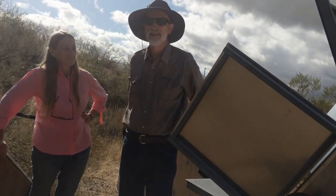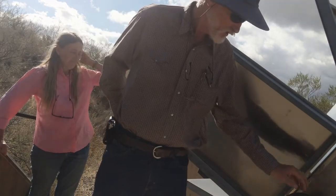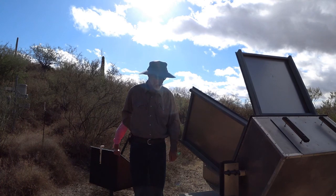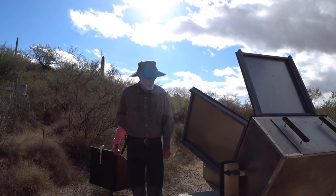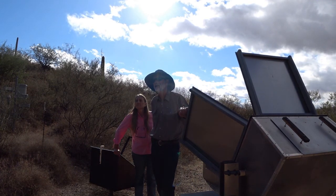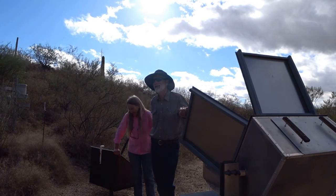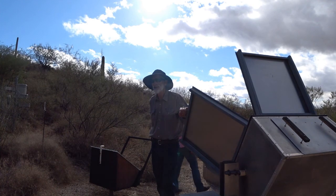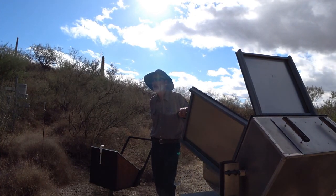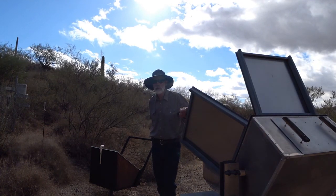The outdoor structures use regular two-by-fours from the lumber yard, coated every couple of years with linseed oil rather than chemically treated wood. They get very little rainfall, so a little protection goes a long way. The construction is rock solid — it's stood up to some terrific winds without any problem.